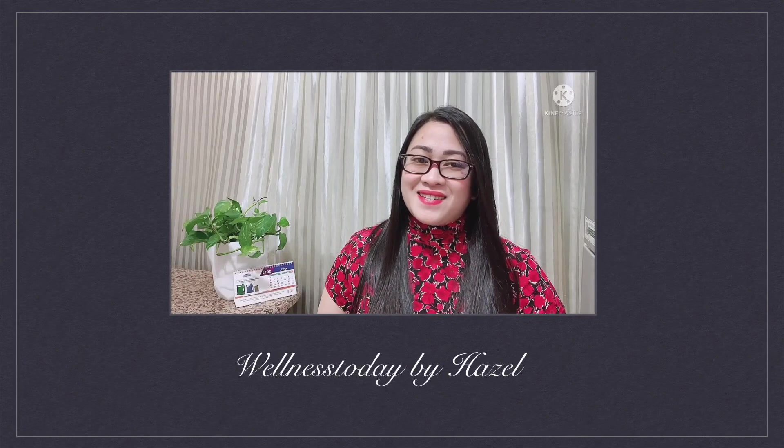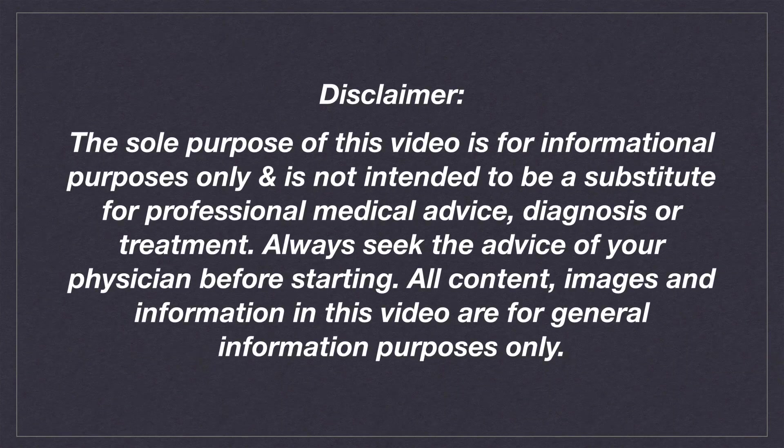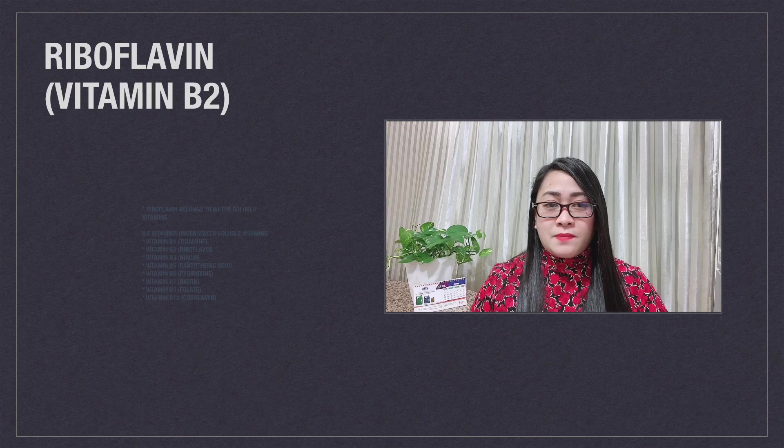Hi guys, this is Hazel and welcome to Wellness Today. For today's vlog, I want to share with you the importance of taking riboflavin or vitamin B2. Vitamin B2 belongs to water-soluble vitamins.